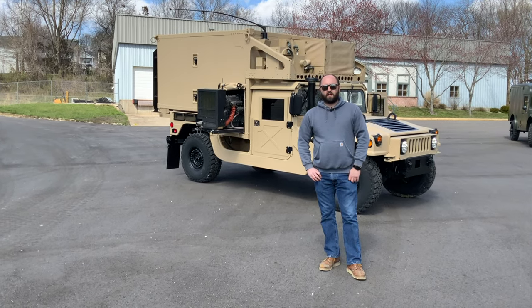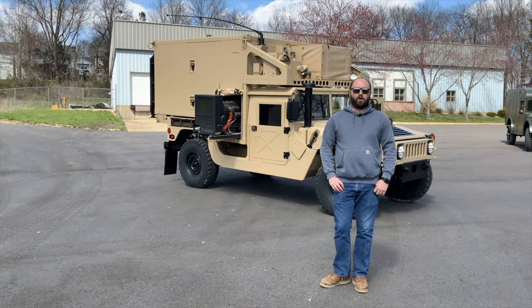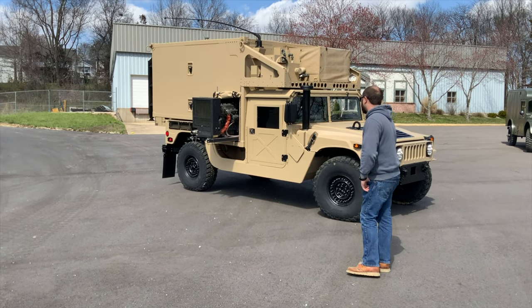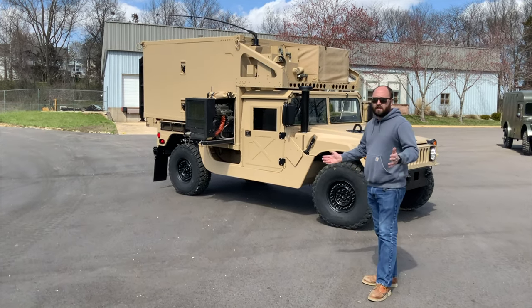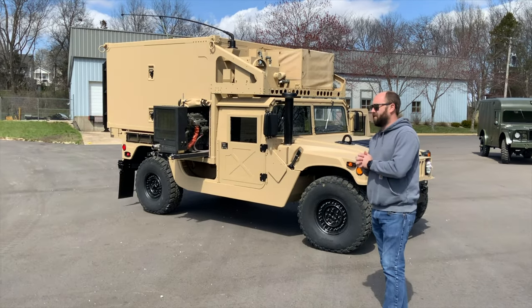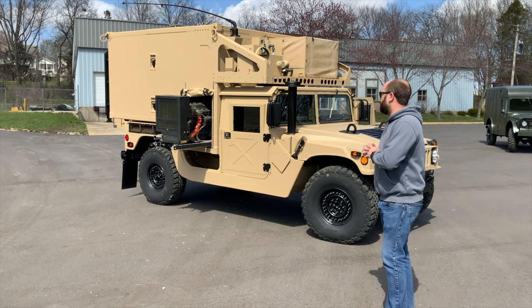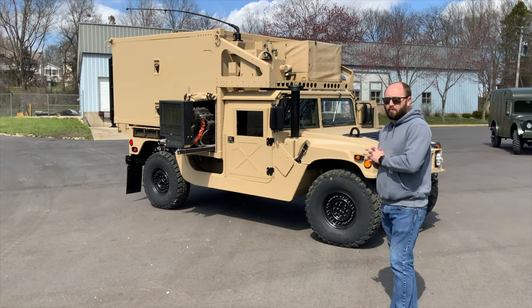Good afternoon everyone. My name is Joe Thatcher and I'm with Midwest Military Equipment out of Wash, Missouri. My Mears recently finished up truck turned out really awesome. This one we actually didn't build for a customer — I've been wanting to put this truck together for a long time. Finally got the chassis in for the correct box so that way everything is pretty much period correct.